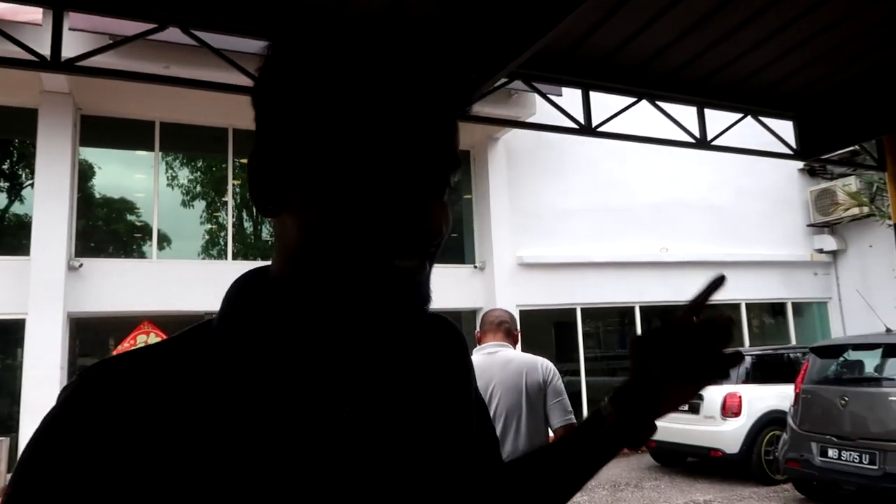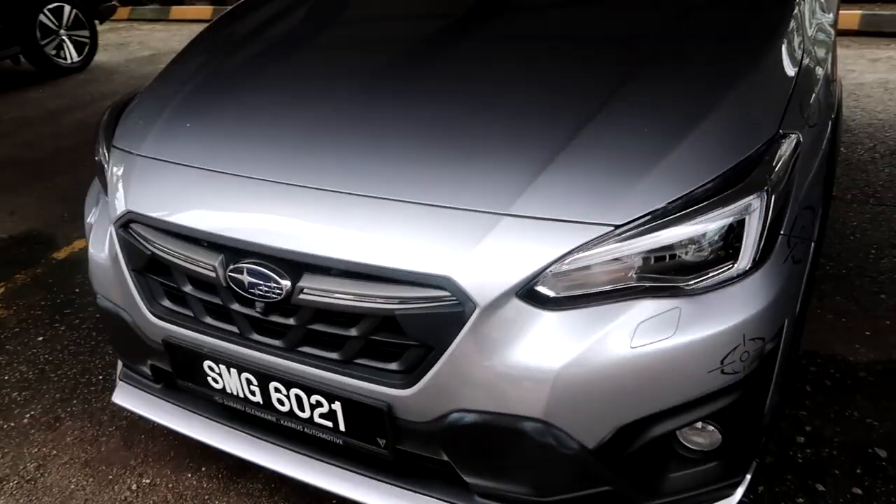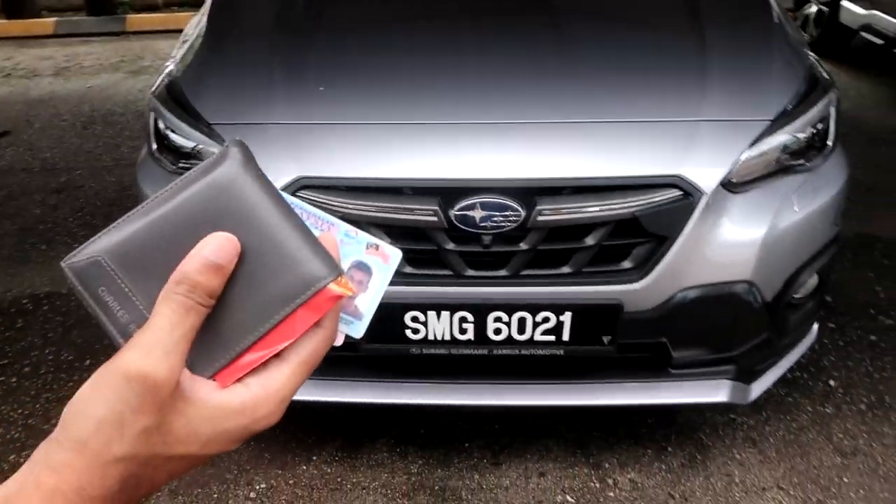We're gonna go for a test drive. This is the Subaru XV. Size-wise I think it's a very nice size. The side profile looks damn nice to me. The front — I'm not really feeling the front as much, you know.